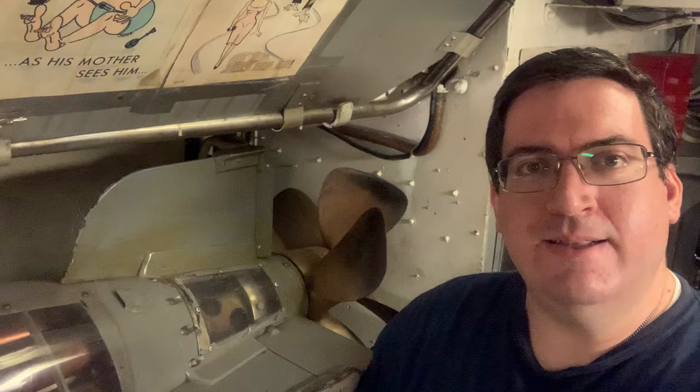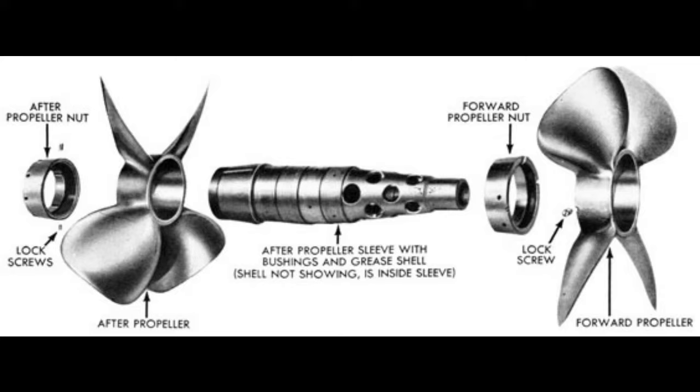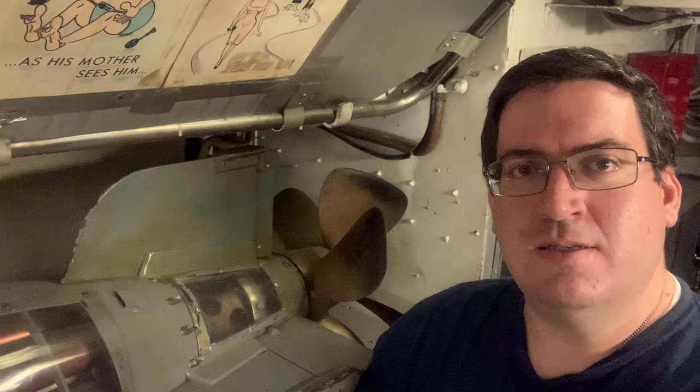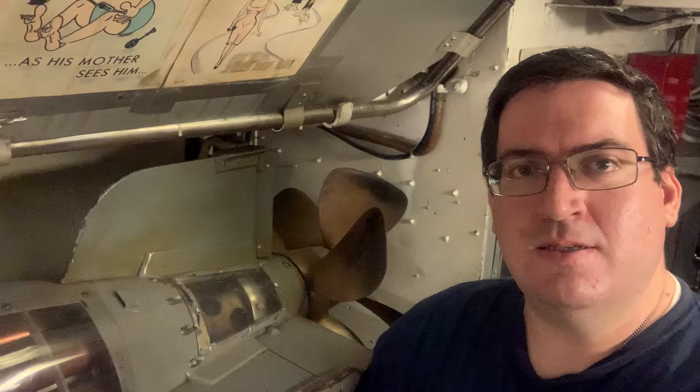Finally, we have the tail section, which contains the tail blades, depth and steering rudders, and two propellers. The propellers are set to counter-rotate against each other, one clockwise and one counter-clockwise. This negates the torque generated by a single propeller, which would tend to cause the torpedo to rotate around its axis as it travels through the water, making course and depth control nearly impossible. Two propellers set to counter-rotate provide stability as the weapon travels to its target.